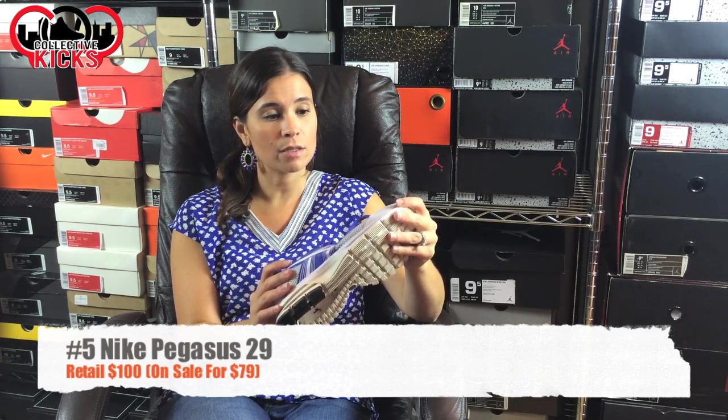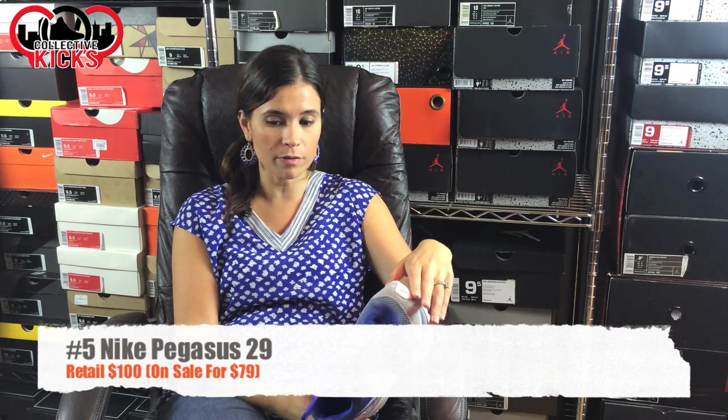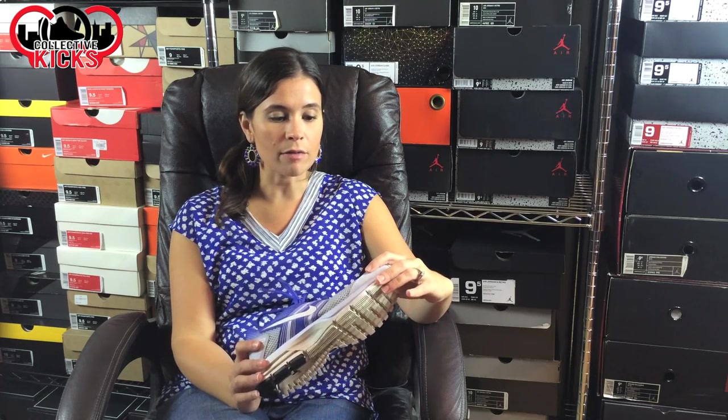We're gonna start off with her number five shoe. It's called the Pegasus 29. Out of all of the Nike running shoes, I like the Pegasus the best. I like the comfort of them, and I have a little bit wider feet, so they feel good when I run. The Pegasus is still my favorite Nike because of the comfort, the fit, and the lightness of this sneaker.